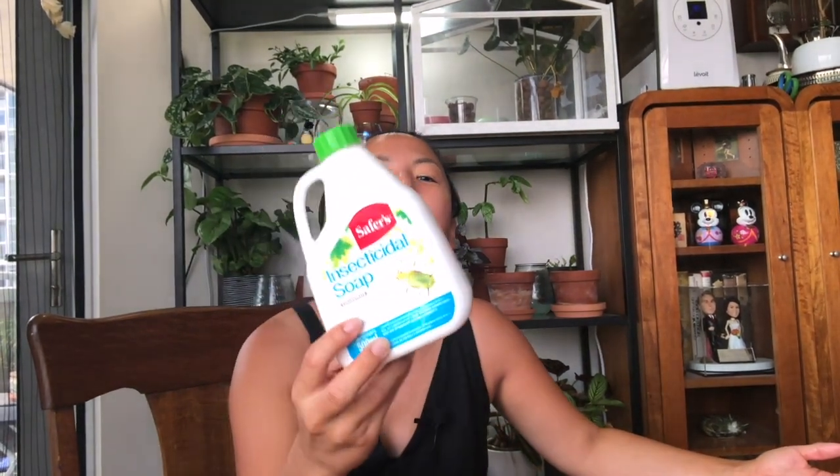Unfortunately I pretty much killed one of my calatheas — it's still struggling and I don't want to throw it away because I still have hope for it. So please read the instructions when you use this kind of insecticide spray. I've been spraying this on some of my plants, especially my monstera.